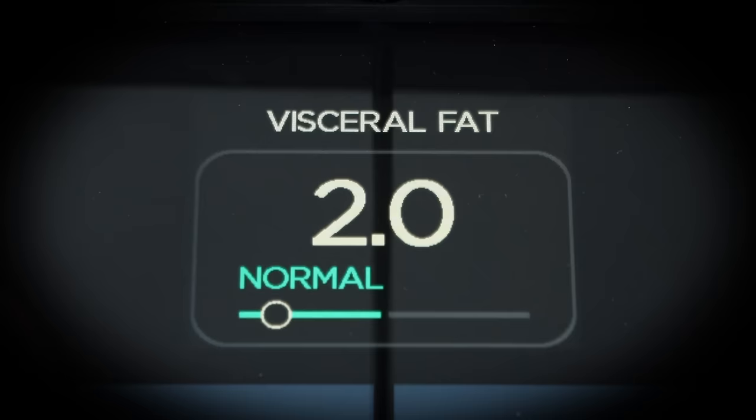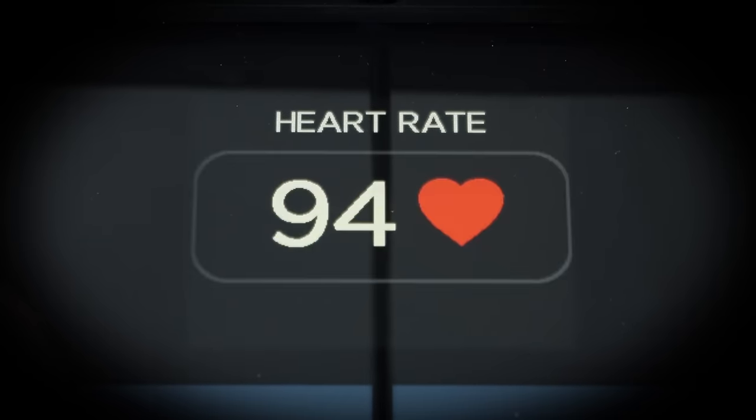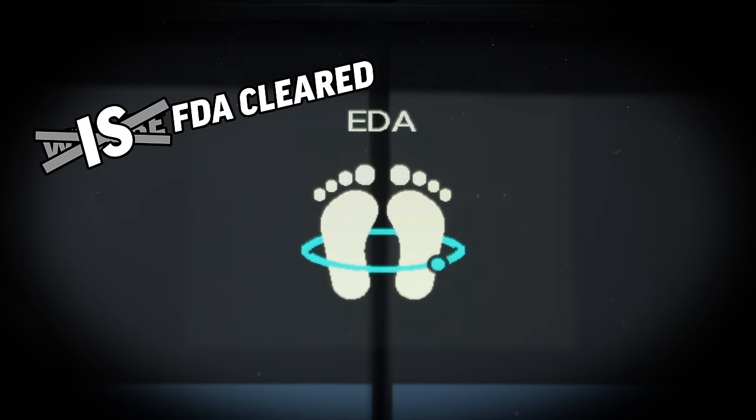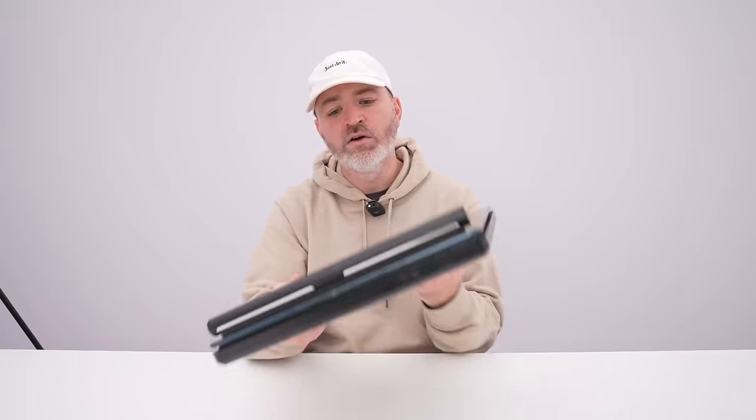You can stand for one minute in order to get the electrocardiogram. For those unfamiliar, an ECG is the recording of the electrical signals produced by the heart, essentially indicating the health of its electrical functionality. The Body Scan has a six-lead ECG sensor, which will be FDA-cleared to detect normal heart rhythms or atrial fibrillation — the most common form of arrhythmia.